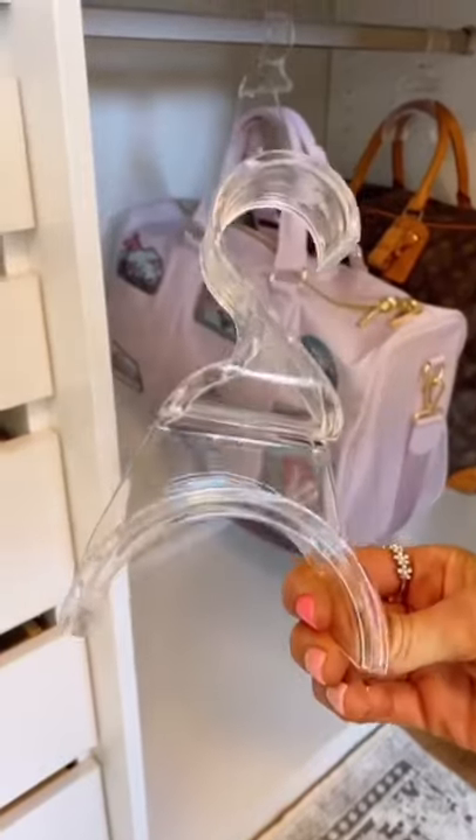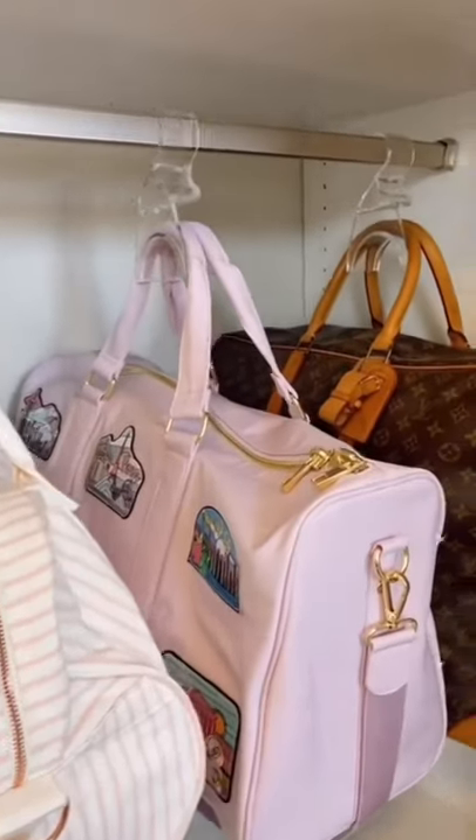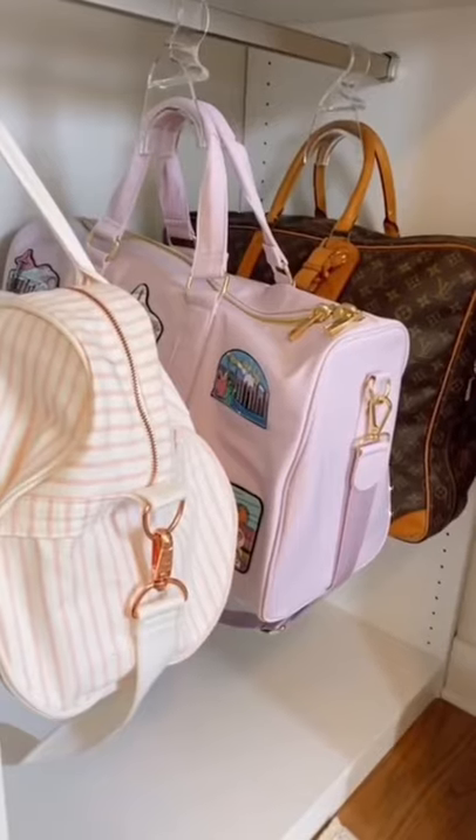And these acrylic hangers' unique design help protect your handbag and luggage handles. I feel bougie on a budget with these in my closet.